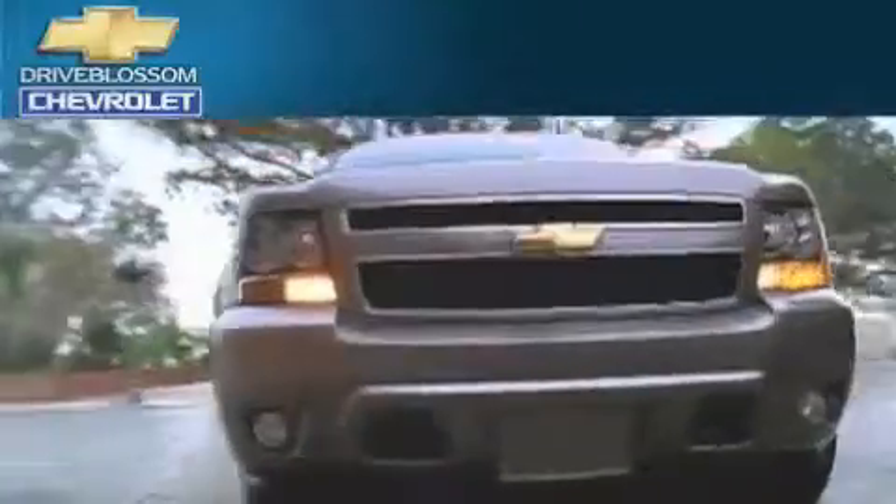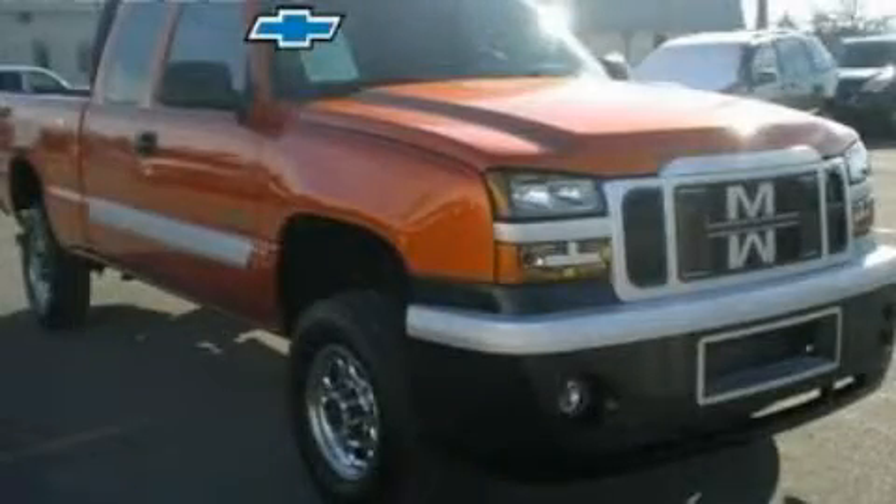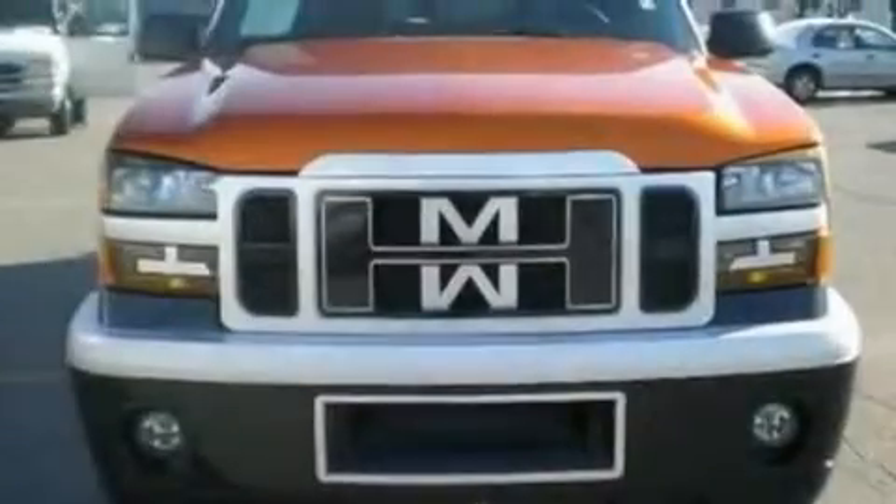Another fine vehicle offered by Blossom Chevrolet. This is a 2006 Chevrolet Silverado 2500. Strong, durable, and dependable.